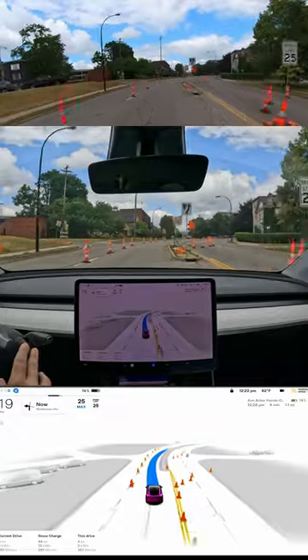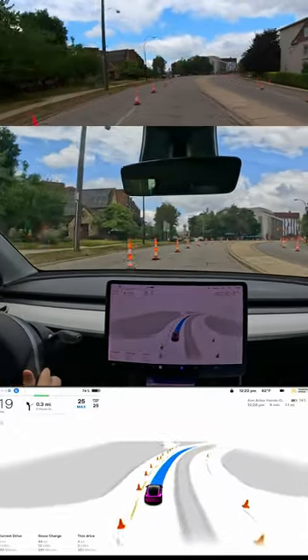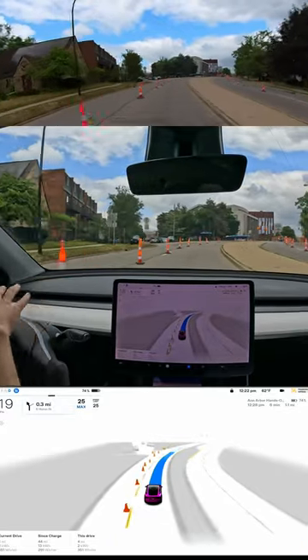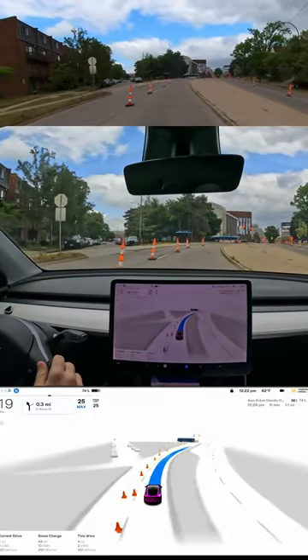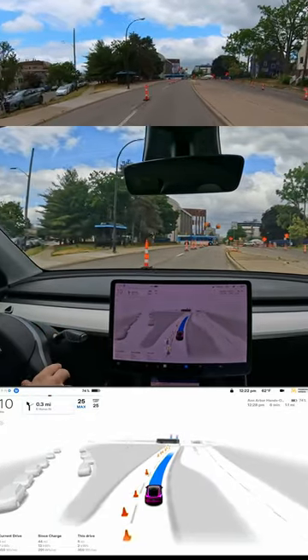Oh my gosh. It's doing it so well. This is where I would expect it to just be slamming the brakes and not moving. The steering wheel movement's a little weird. This is crazy. It's a bit confusing even for me. I can see how this would definitely throw the car off.